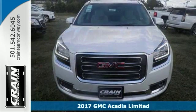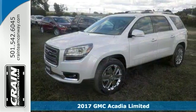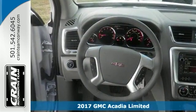Want more room, more style? This 2017 GMC Acadia Limited is the vehicle for you. Pull up in this vehicle and the valet will want to park it on the front row.